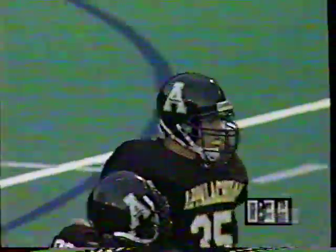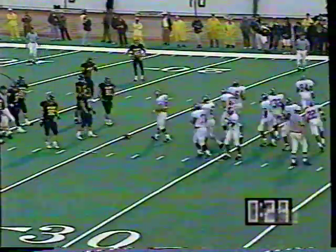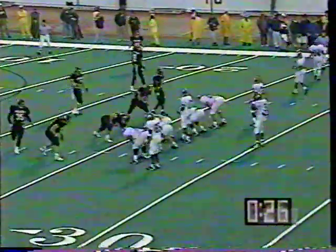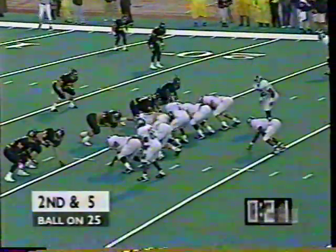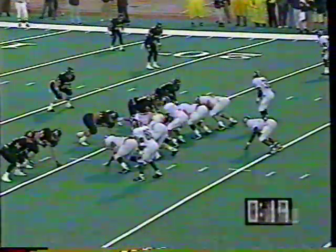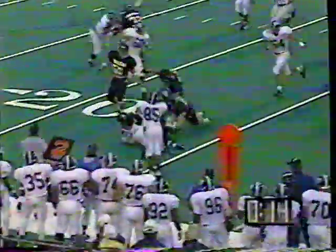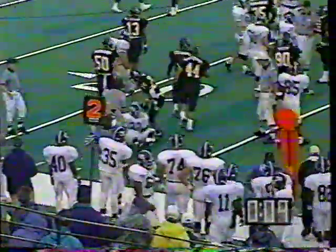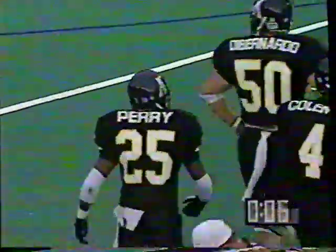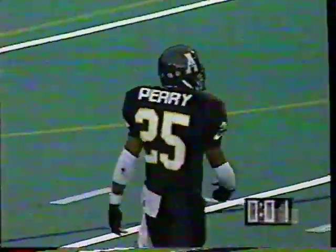Holmes — 5'9", 201 — kind of that Emmitt Smith mold. A senior from Griffin, Georgia. Worthen cannot get away from strong safety Tony Perry, who came up and made a fine one-on-one tackle, shy of the first down marker. And that will do it for a very quickly played first period in Boone. We've come to the end of the first quarter — Appalachian State leads the Eagles of Georgia Southern 7-0.